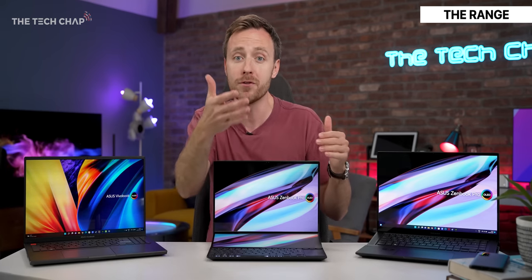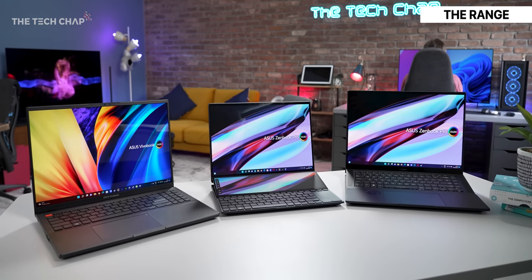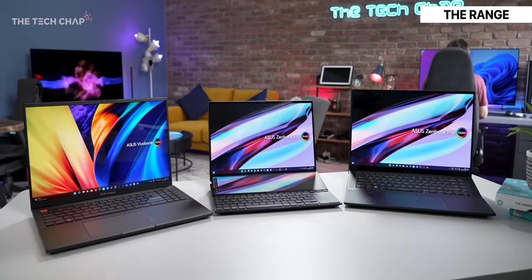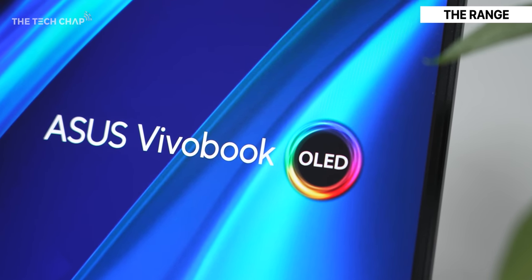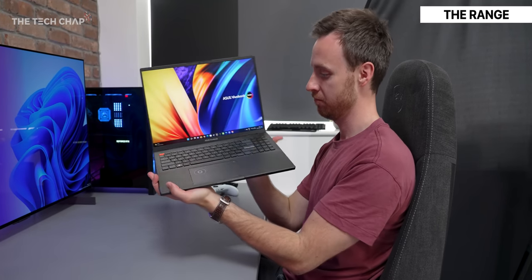And then in parallel to all that, you've got the ROG gaming laptops. All three laptops I've got here are geared more towards creators. They offer plenty of performance, color-accurate screens, a good range of ports, and they're all squeezed into premium portable form factors.